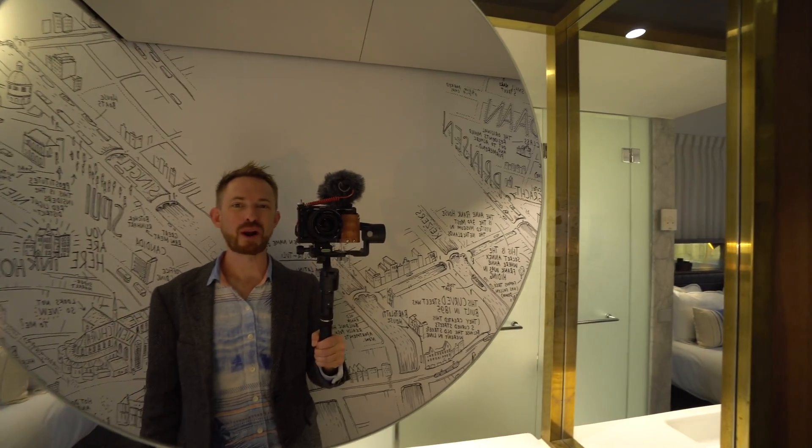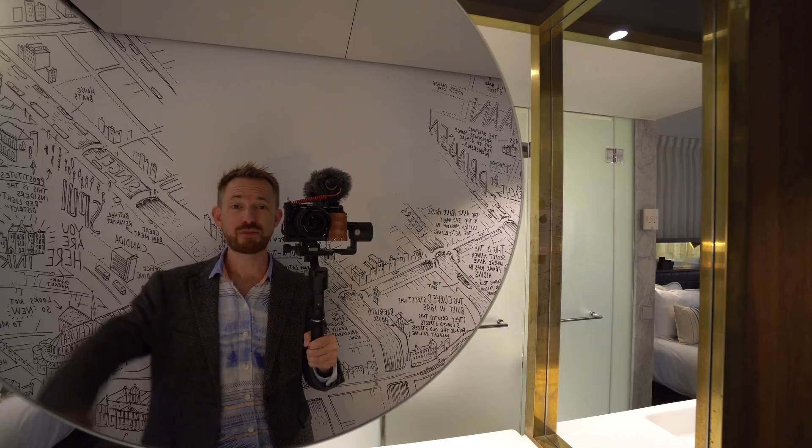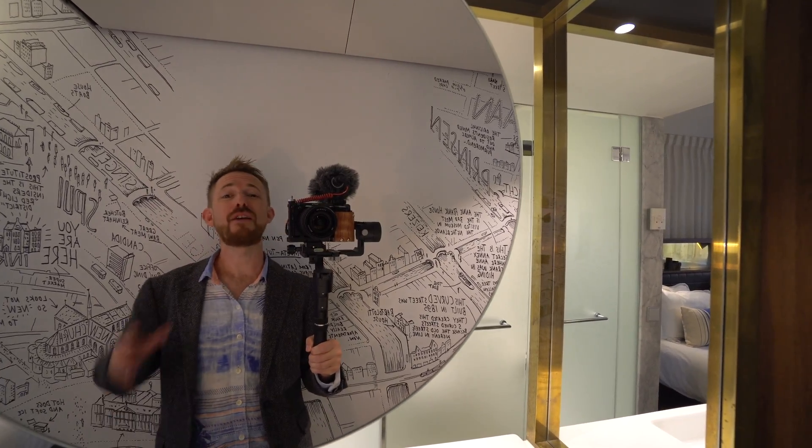Hey, Mike here from MusicRadioCreative.com. I've just touched down in Amsterdam — I'm here for the next few days for IBC 2018 with Adobe. It's going to be phenomenal.